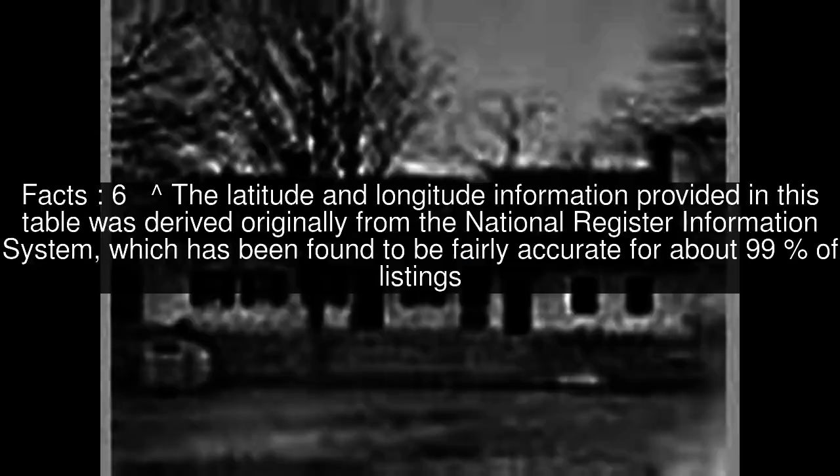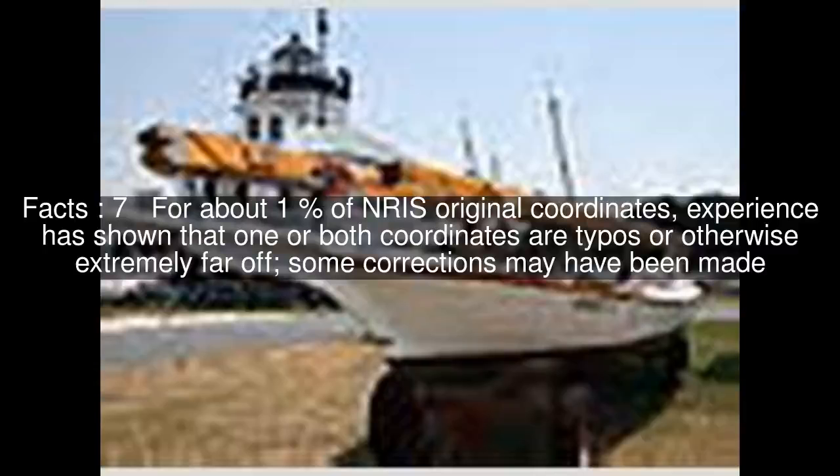The latitude and longitude information provided in this table was derived originally from the National Register Information System, which has been found to be fairly accurate for about 99% of listings. For about 1% of NRIS original coordinates, experience has shown that one or both coordinates are typos or otherwise extremely far off; some corrections may have been made.